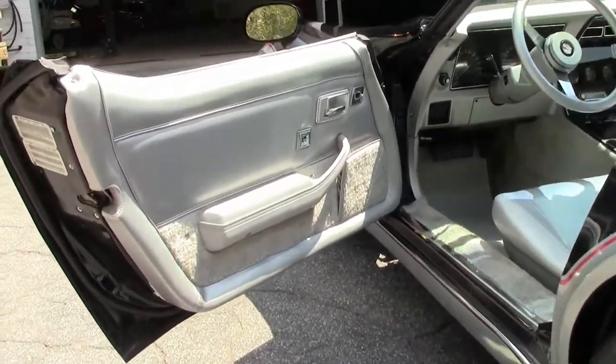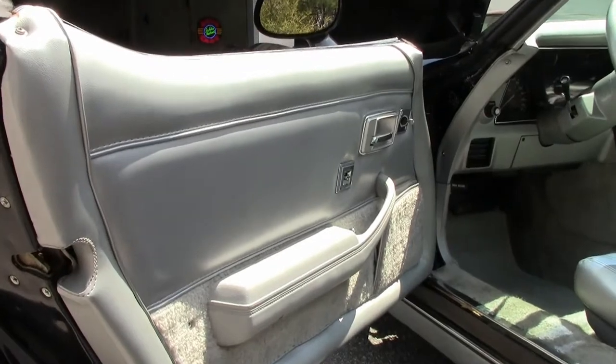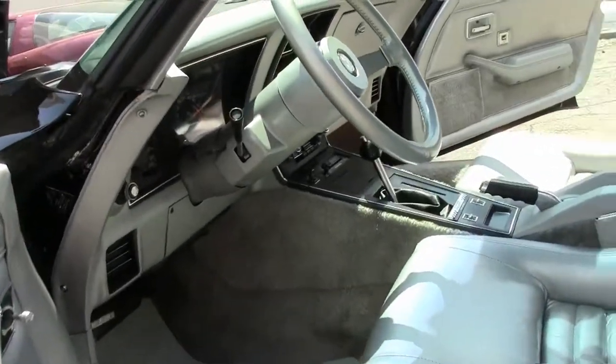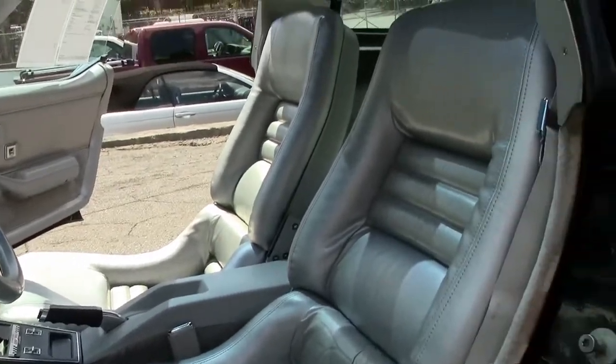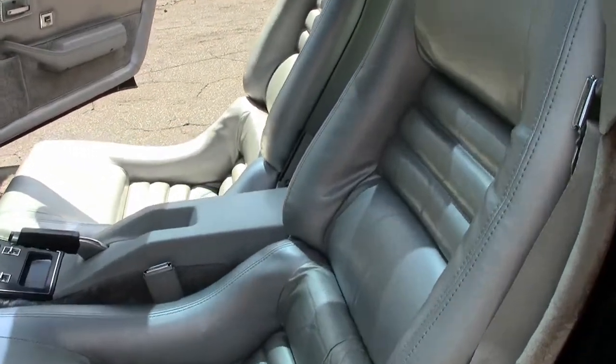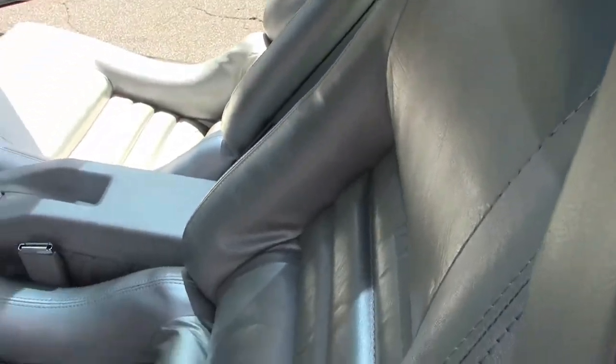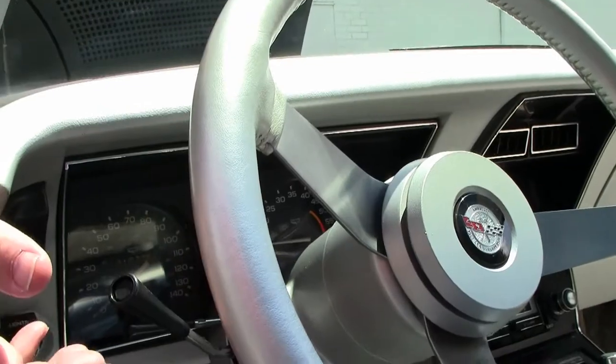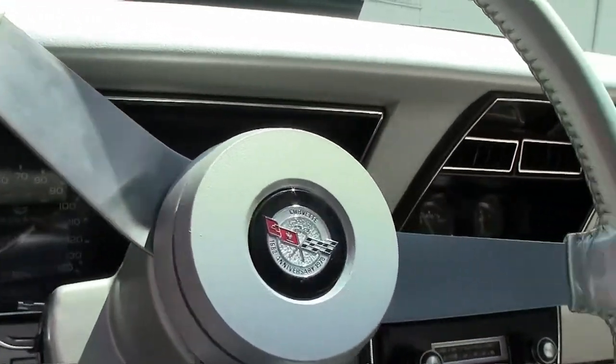Wearing mirrored T-tops and that beautiful silver interior that is in great shape. The car features power windows, tilt telescoping wheel, cruise control, and power locks.